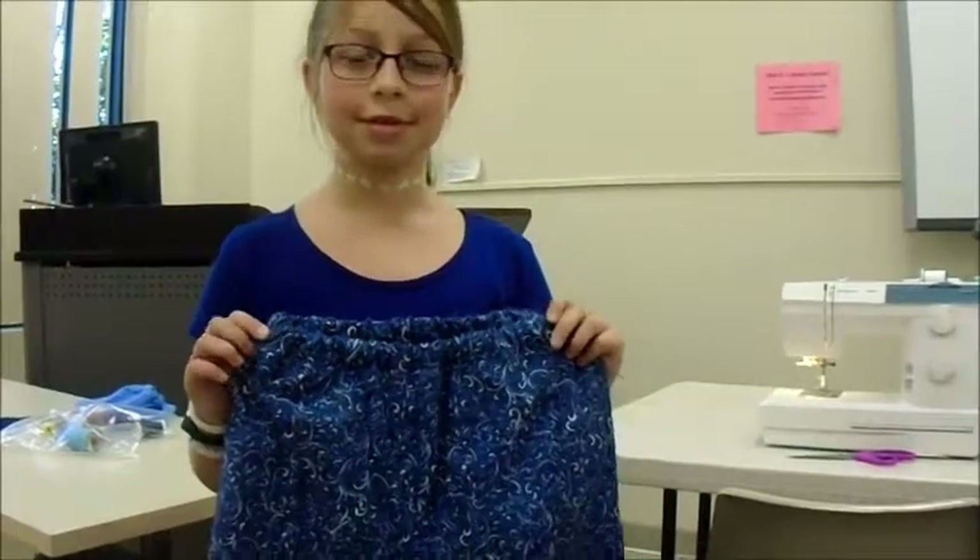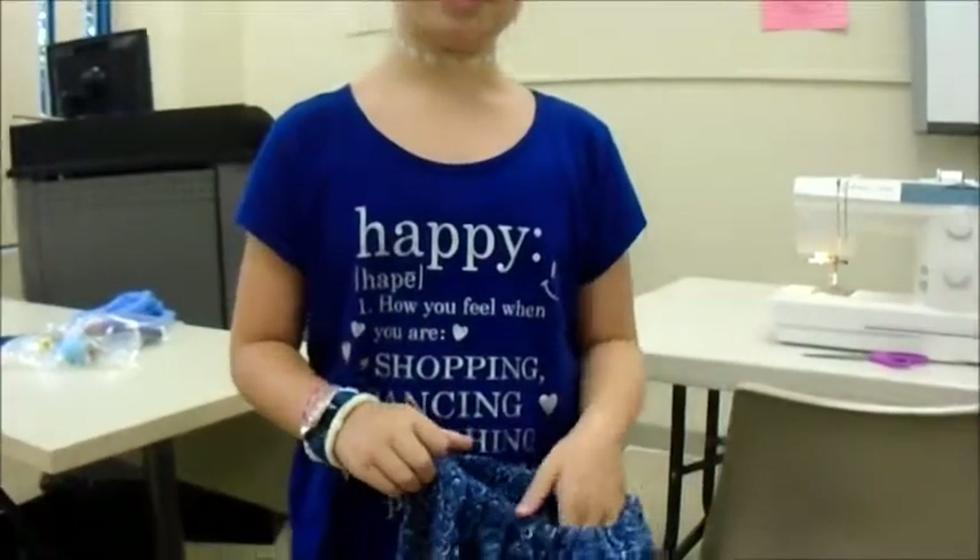I did the fashion and sewing class — it was very fun. My favorite part was making pants, and the hardest part I think was putting the elastic in the pants.